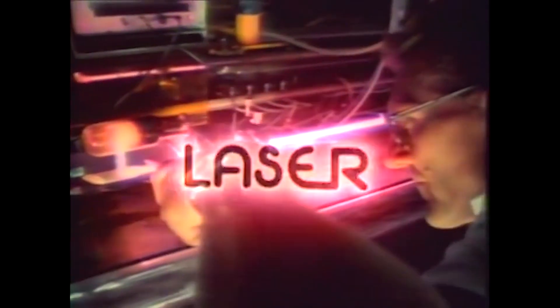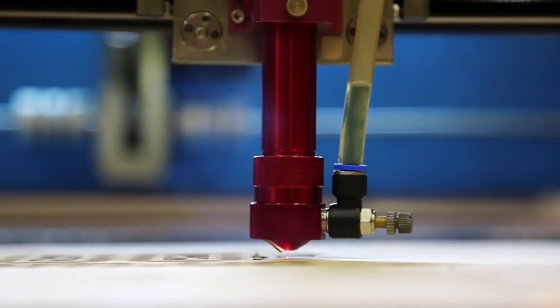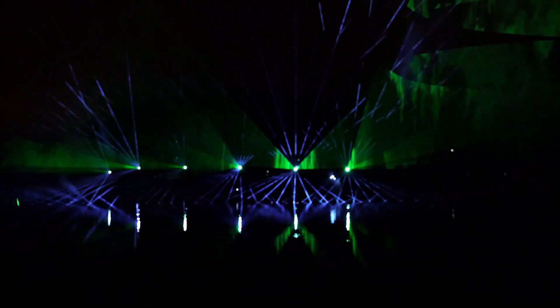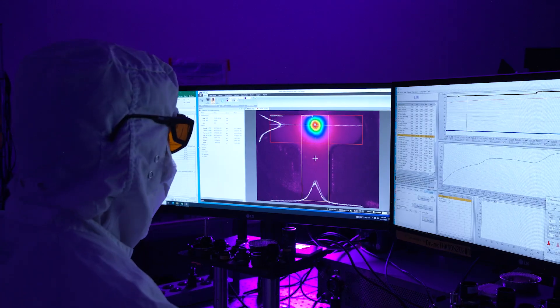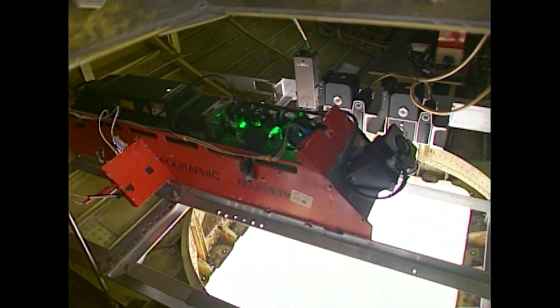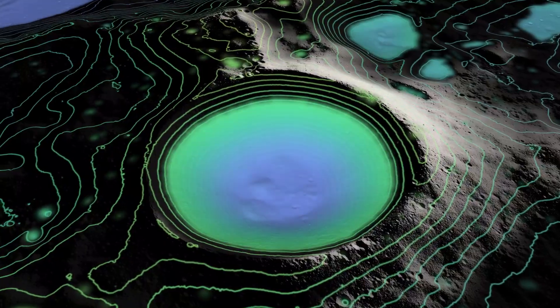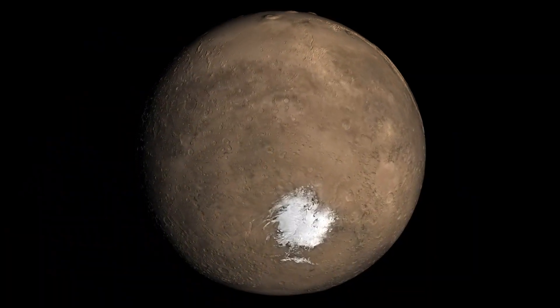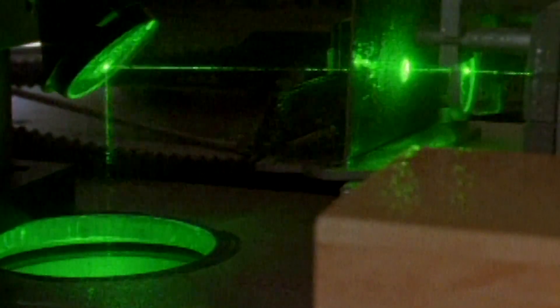The laser — a useful tool in industry, science, and medicine. When it comes down to it, a laser is just a light with extreme focus. It's both elegantly simple and extremely complicated. And it changed the way we literally see the dimensions of our Earth, our Moon, the planets, asteroids, and beyond. But it was a long road to get there.